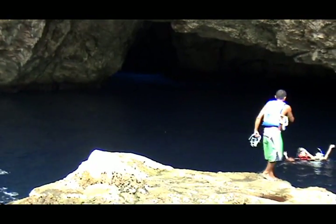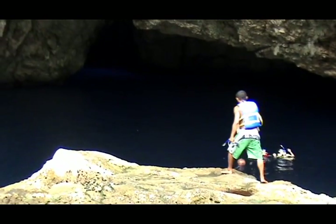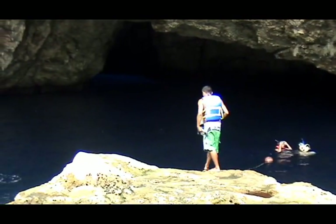He gives them some last-minute instructions on what they're going to do so they don't get in trouble down in the cave. And then he jumps in.